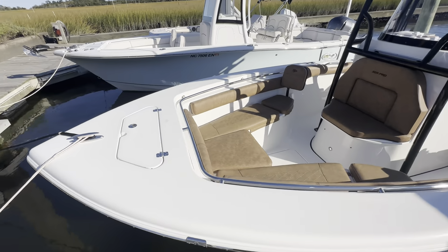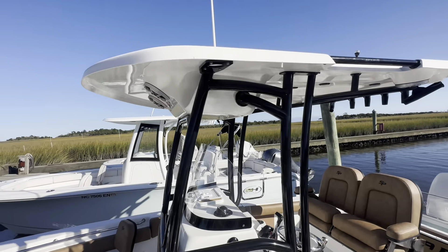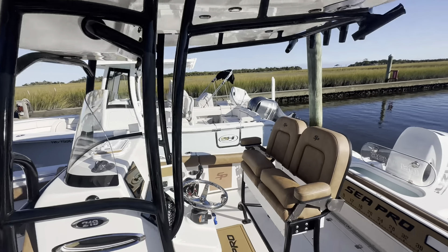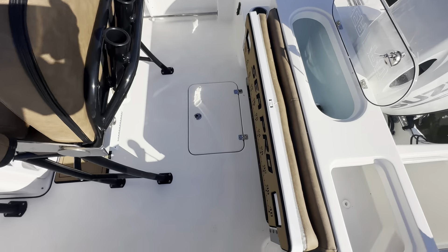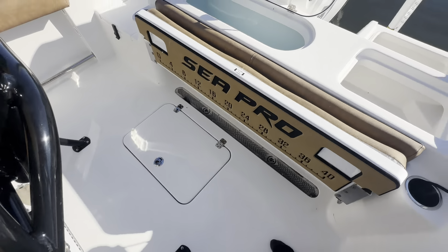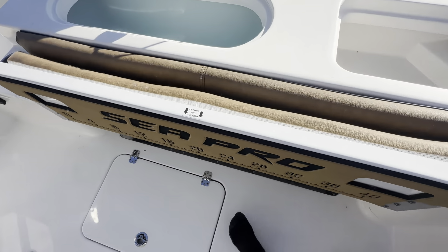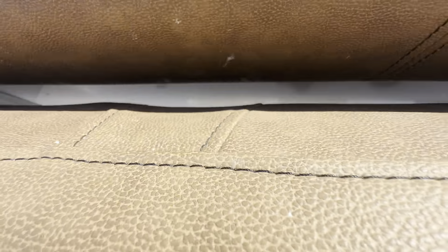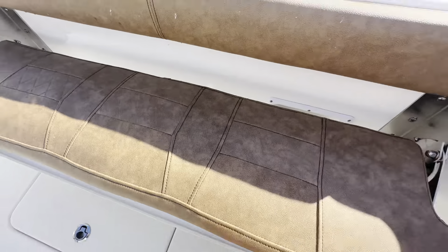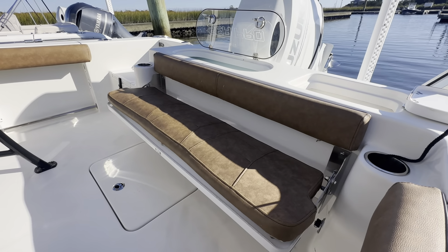Just a quick exterior walkthrough, and I'll hop aboard and show you some of the features. Stepping aboard in the cockpit, you'll see we've got this aft bench that folds out. What you do here is lift up and then pull forward.